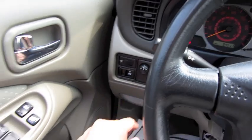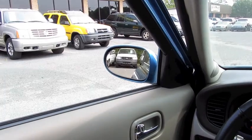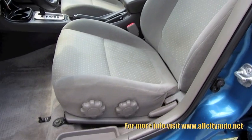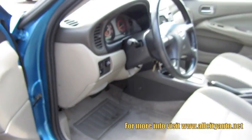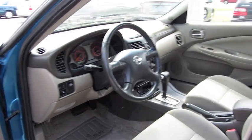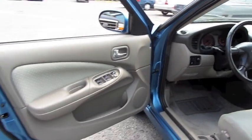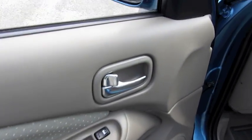Sunglass storage, trunk release, power mirror controls, power windows, power locks, and automatic driver's side. Fully manual driver's seat with manual height adjustment. Fuel cap release. Tilt steering wheel. Door panels with storage down below, cloth inserts, and chrome door handle.